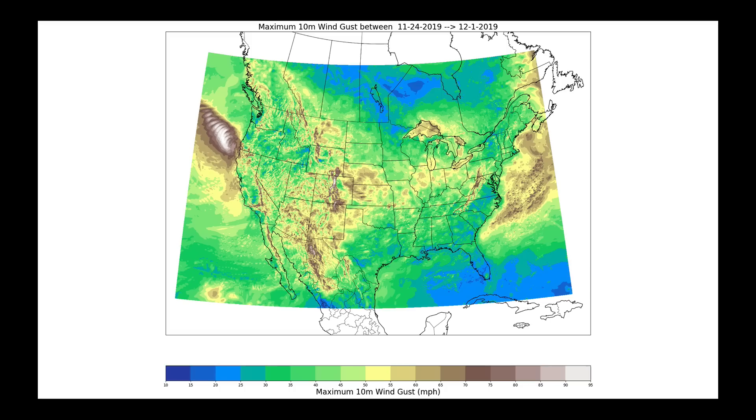When we look back on the last week of November 2019, there will be a lot of reasons why we remember that specific time period. The map here shows maximum 10-meter wind gusts between the 24th of November and the 1st of December — remember, 10 meters is about 30 feet above our heads. That color represents the 50 to 55 mile-an-hour wind gust range, and you can see how much of the United States is covered with it.